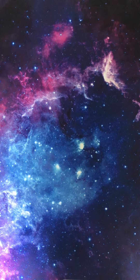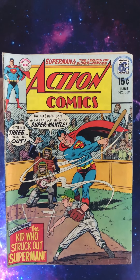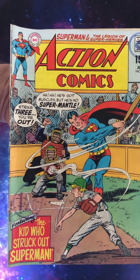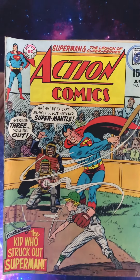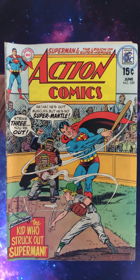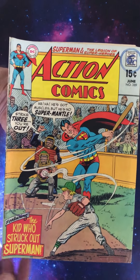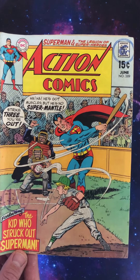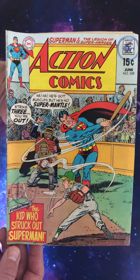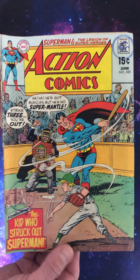Now we're going even further back in time — we're going back to 1970. Action Comics 389. What a cover! He's got muscles but he's no Superman. Strike three, you're out — featuring the kid who struck out Superman. He's thrown some kind of crazy knuckleball there — look at that, it is moving around. Supes is swinging and missing. Picked this up from the recent Place in Space Silver Age sale. I think it was four quid. You've got some marks on the top of the cover but not bothered about that. That is just a blazing cover. I don't want to make a wrong guess on the cover artist, so let's leave it at that.